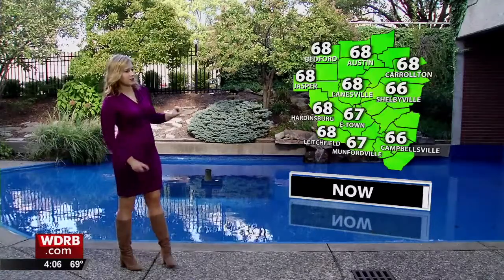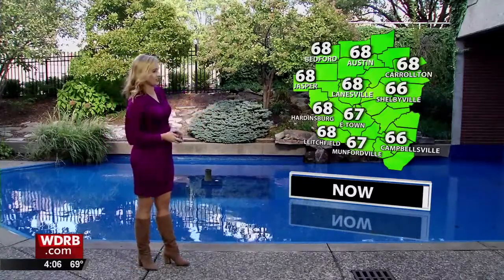Across the area, temperatures for the most part are in the upper 60s. You don't see a single 70 showing up on this map.